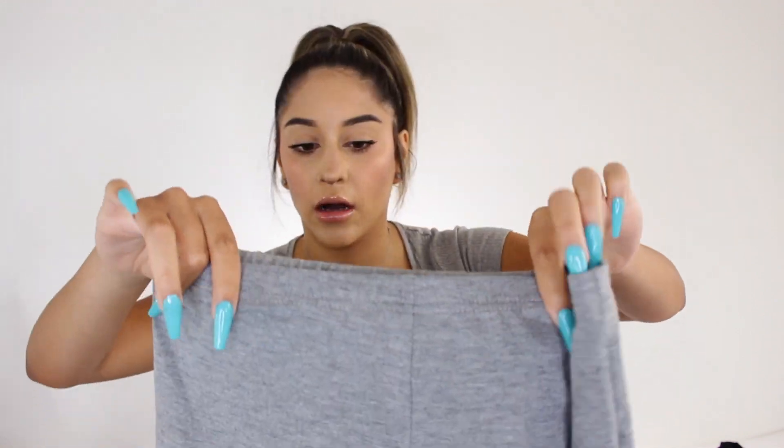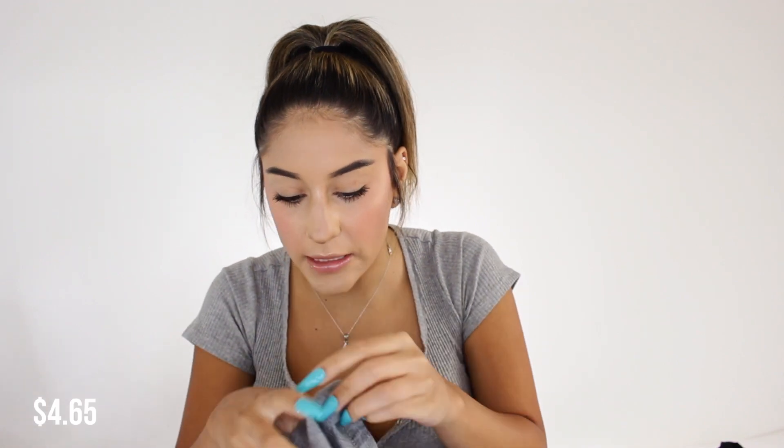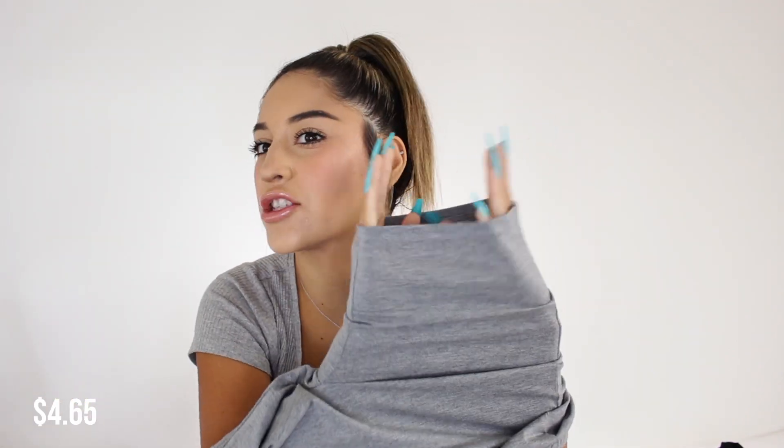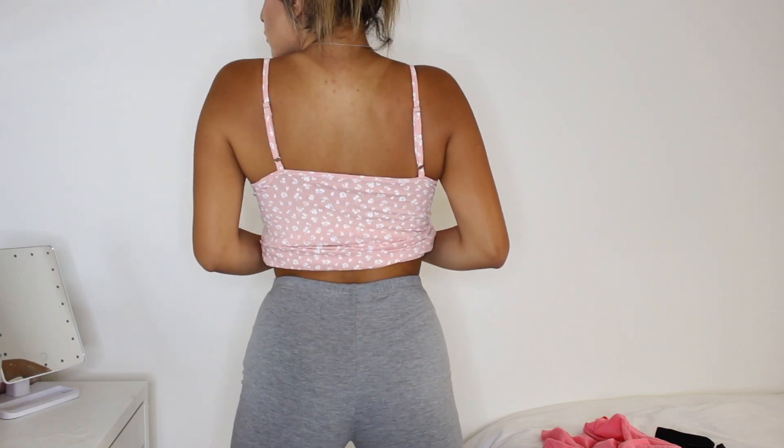Then I got a pair of gray biker shorts — I've been wanting gray biker shorts for a while. They're so adorable and flattering. I got them in a size medium because they don't stretch as much with your body, so a small might squeeze too much. The medium fits perfectly — I'm so glad I sized up.